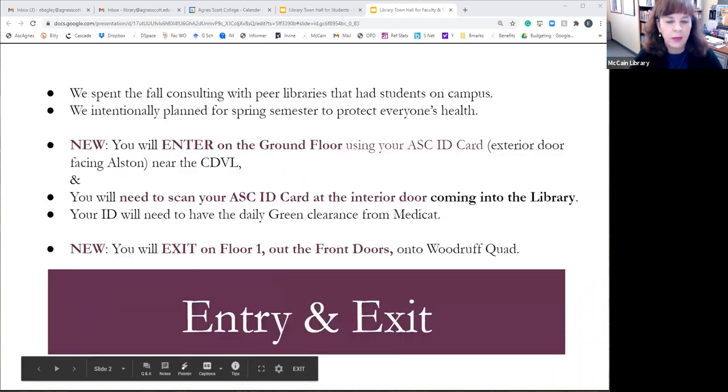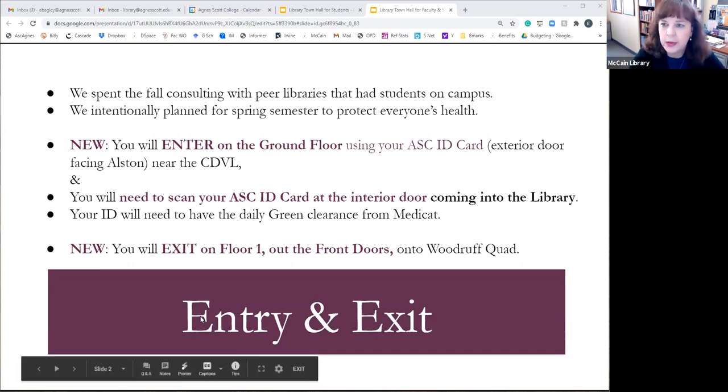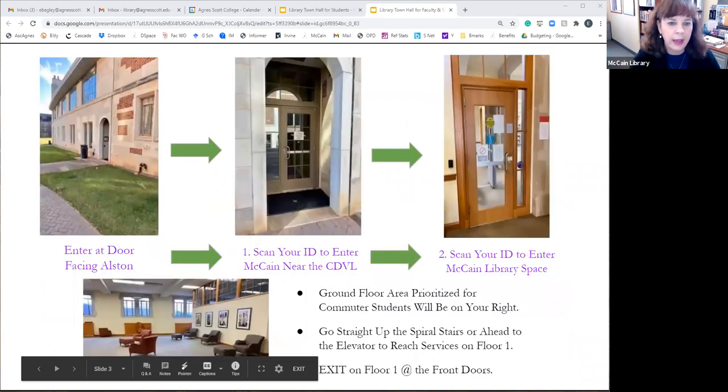The first new change is that all entering traffic will come through the ground floor door near the CDVL. You will need to keep your IDs handy — that's going to be fairly common across campus. You would enter the door facing Alston, come across that hallway, and then scan again to get into the main library. We'll use the front doors to exit, so it will be one-way traffic.